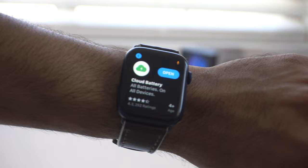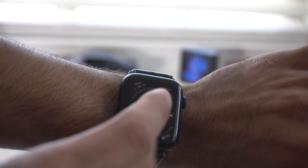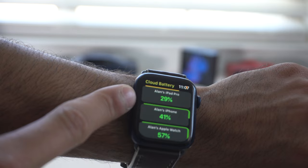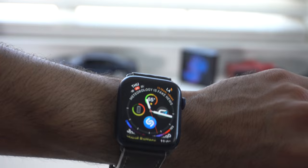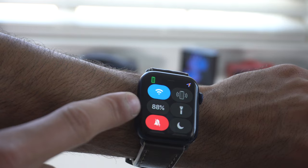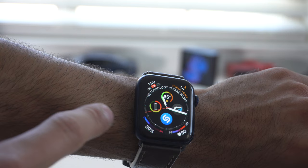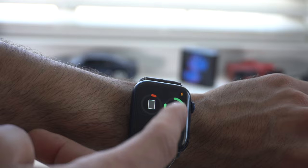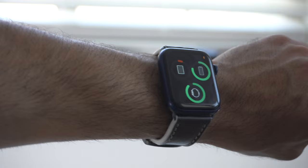The next app is called Cloud Battery, and it's way better than Apple's built-in complication for monitoring battery life. With this app you can not only use it as a complication but also monitor all your other Apple devices that have the app installed. I primarily use it to monitor my iPhone battery life percentage on my wrist, since I can already check my Apple Watch battery from Control Center. I can also monitor my iPad battery and add other devices as long as I install the free app on each device.